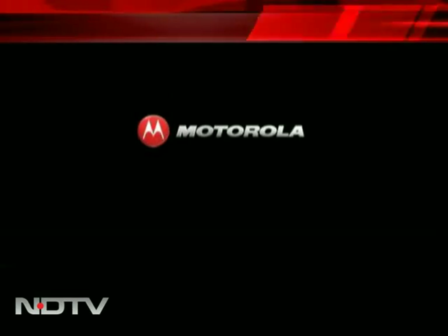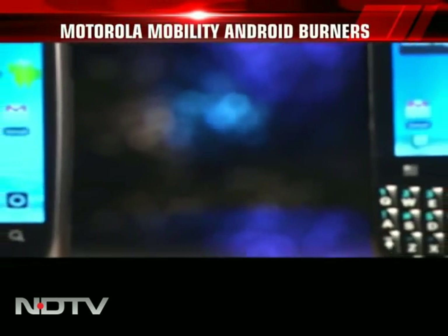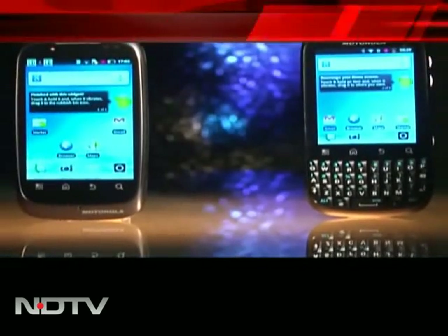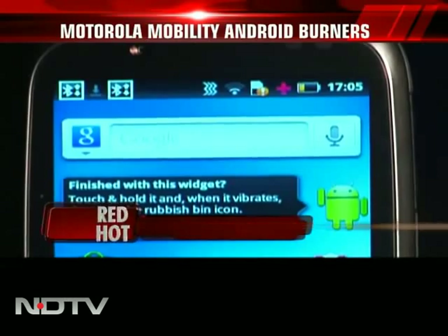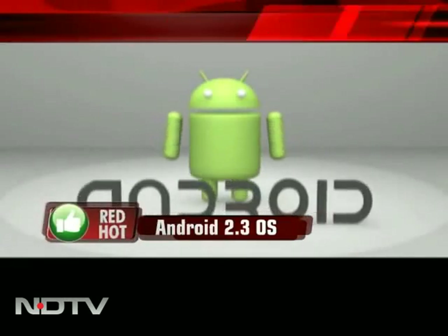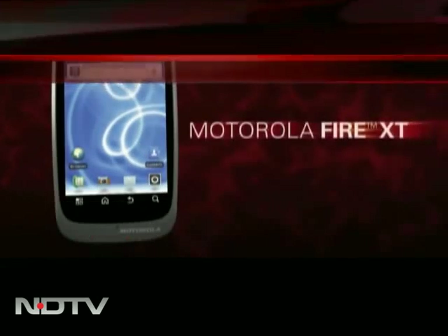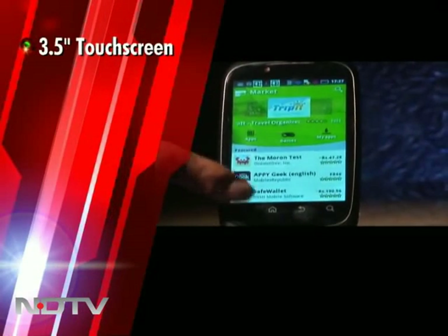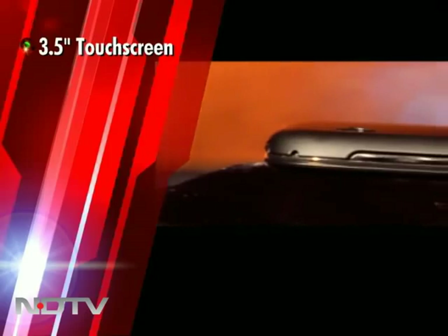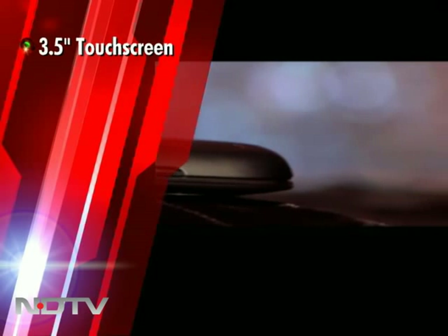Motorola has brought in two new smartphones. They are certainly good to look at and are priced affordably as well. Moto Fire and Moto Fire XT both run on the latest Android 2.3 operating system and flaunt the new Moto Switch user interface. First, the Moto Fire XT. It is sleek and light, boasting a 3.5-inch full touchscreen display. It comes with just the right curves, making it comfortable to hold, but there isn't anything in the styling to make it stand apart.